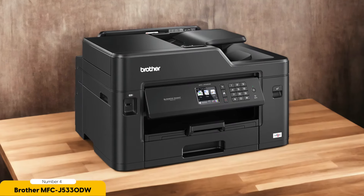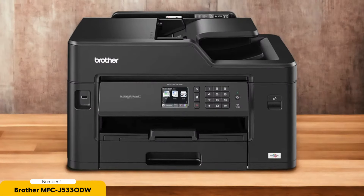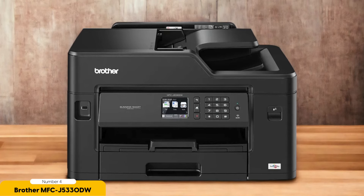This printer is a powerhouse, allowing you to print documents, photos, and even marketing materials with ease. One of the standout features of the MFC-J5330DW is its deep 250-page A4 paper tray. This means less time spent refilling paper and more time focusing on your work. Plus, with its Wi-Fi connectivity and wireless printing capabilities, you can print from anywhere in your home or office.